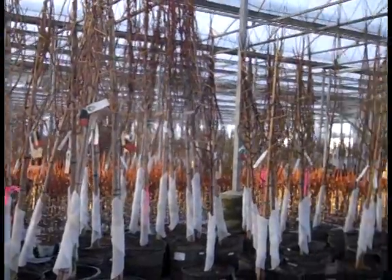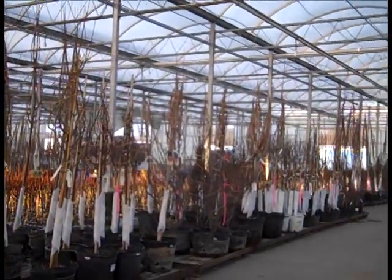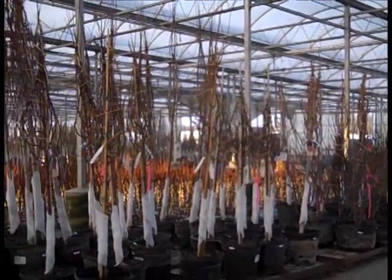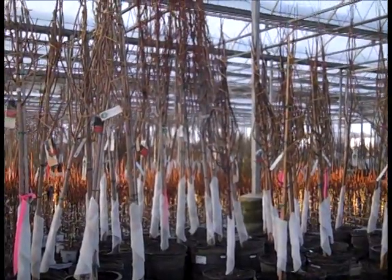As you can see, our potted trees are going out on the dock heavily this week. A lot of folks are getting in the deciduous material that's a little more cold hardy, getting things set up. Beautiful potted trees — good time to get them in.